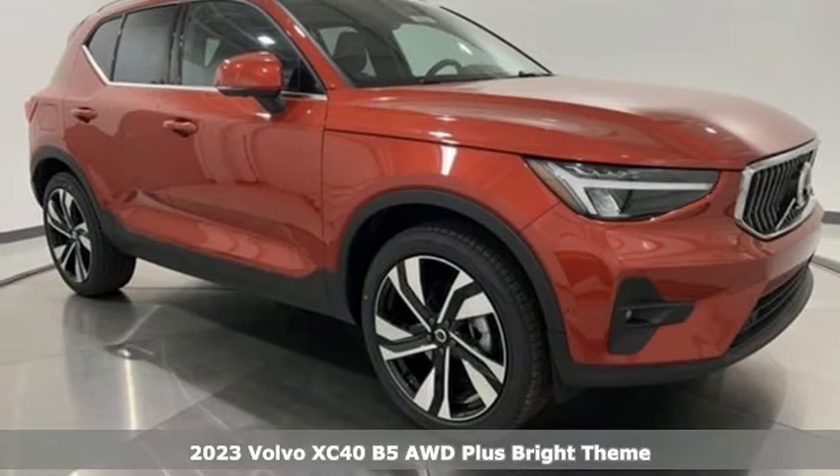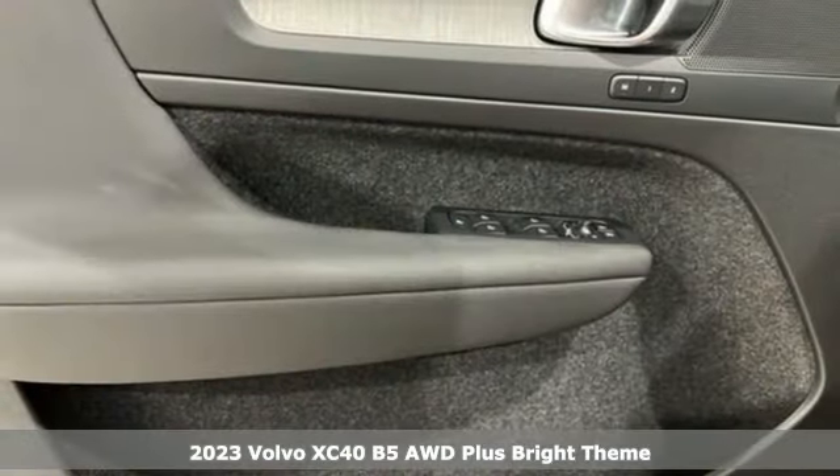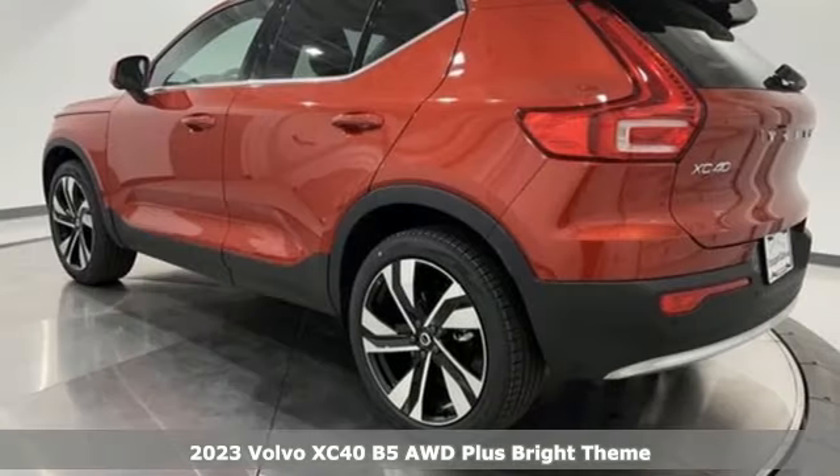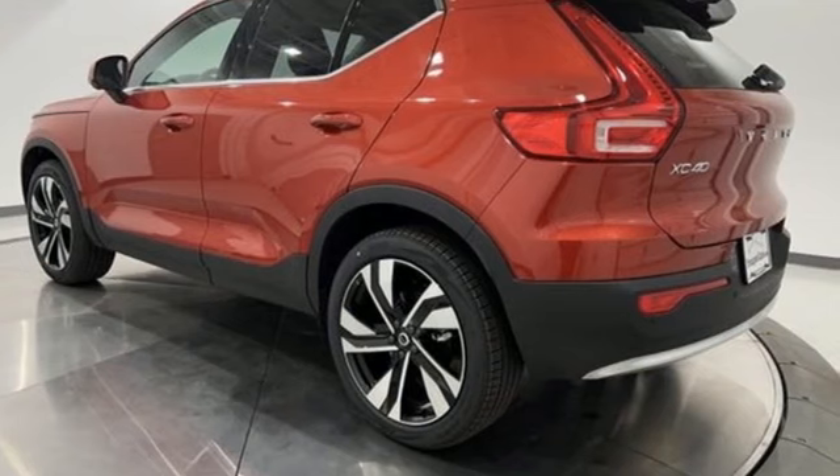Here's a new 2023 Volvo XC40. Built to make your life easier, safer, and better. It's the Volvo way. And with features like these, every drive's a pleasure.